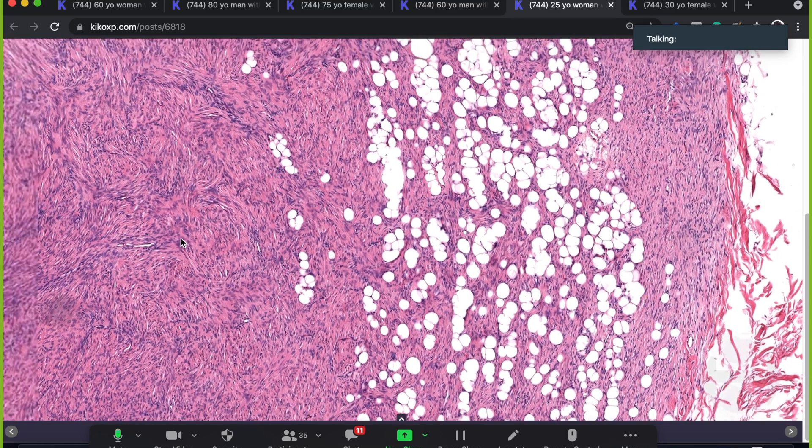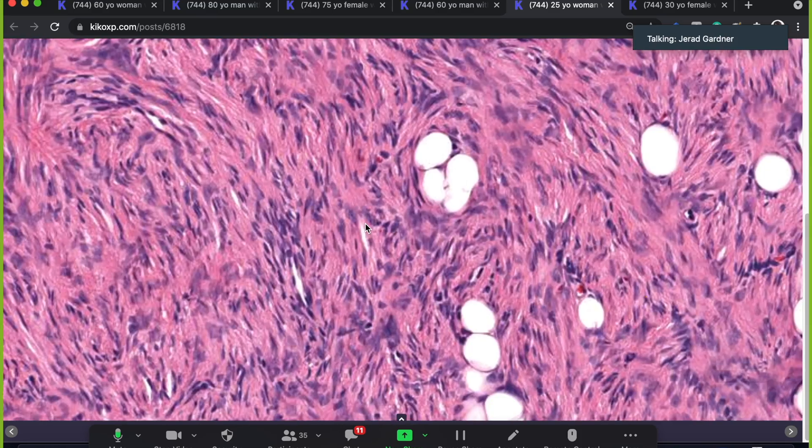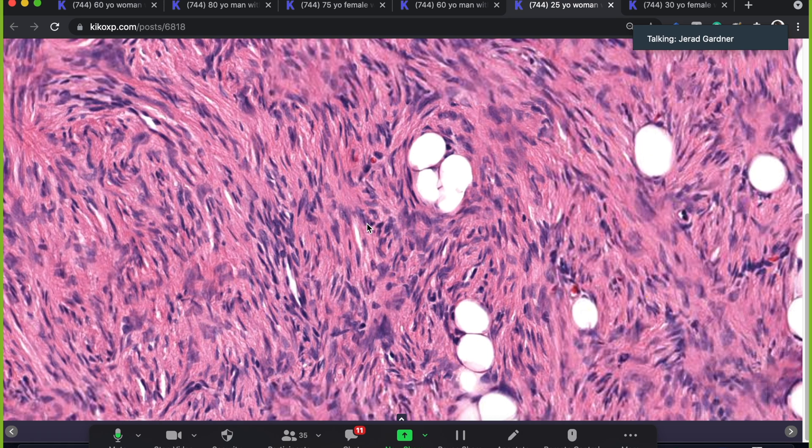DFSPs are important to know because they are very bland. A lot of people who haven't seen a DFSP before expect a sarcoma to have pleomorphism and look ugly. DFSPs are translocation-driven sarcomas, and as a general rule, sarcomas driven by balanced gene fusions usually have monotonous uniform tumor cells — not pleomorphism. There are some exceptions but this works really well.